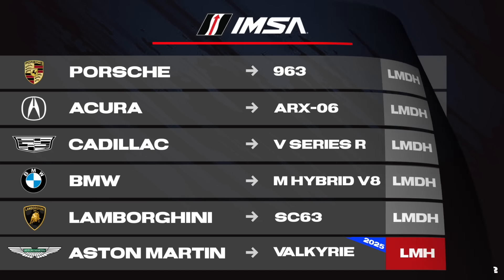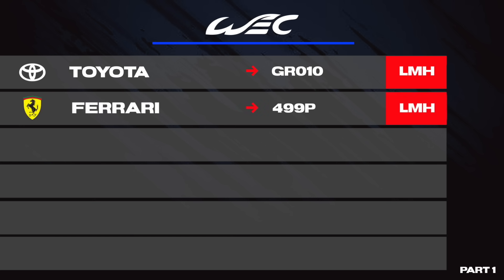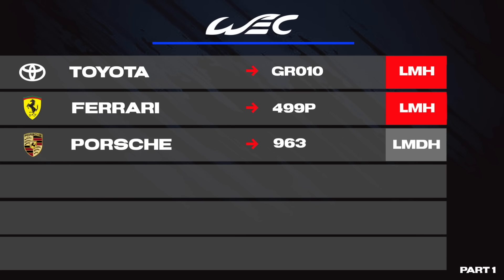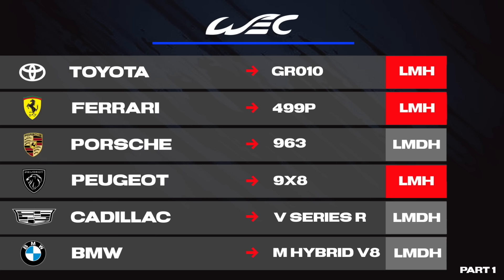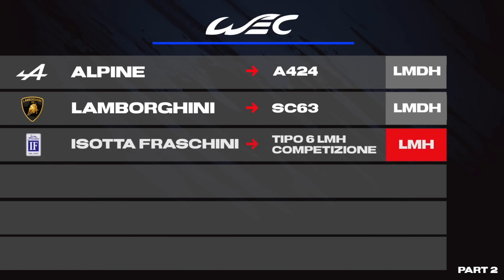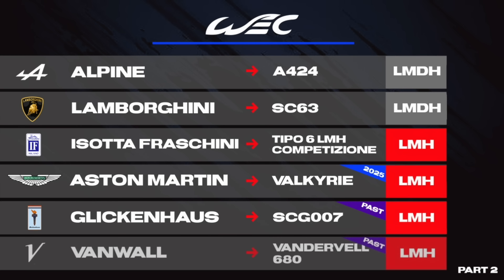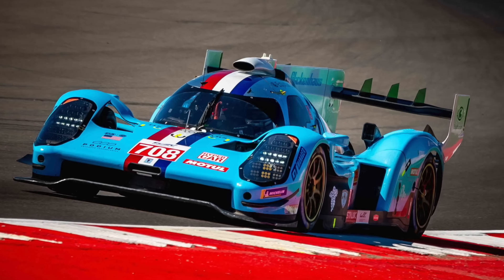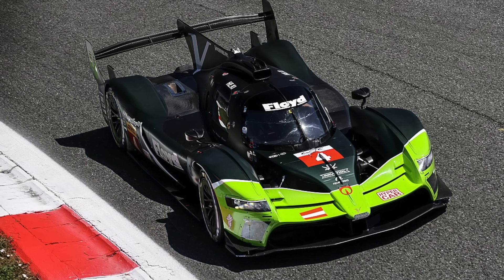Moving on to the WEC Hypercar competitors: Toyota with the GR010, Ferrari with the 499P, Porsche with the 963, Peugeot with the 9X8, Cadillac with the V-Series R, BMW with the M Hybrid V8, Alpine with the A424, Lamborghini with the SC63, and Isotta Fraschini with the Tipo 6 LMH Competizione. Aston Martin will join in 2025 with the Valkyrie. Past competitors include Glickenhaus with the SCG 007 — who ended their program after 2023 — and Vanwall with the Vandervell 680, who may return in the future, though unconfirmed.